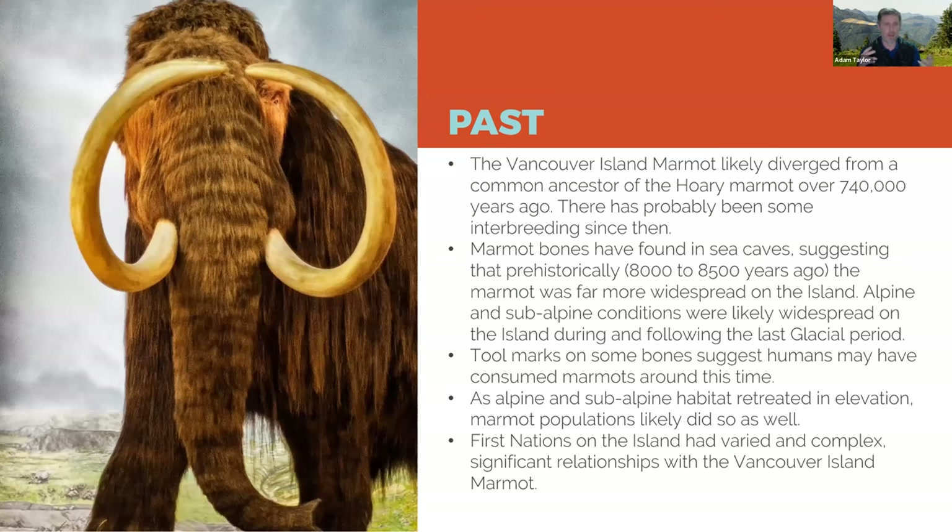Looking back, marmots likely initially diverged from the hoary marmot around 740,000 years ago, though there's almost certainly been interbreeding since. Marmot bones have been found in sea caves about 8,500 years old, which makes sense — during glacial periods, marmot habitat would have expanded right down to sea level. As glaciers receded and habitat receded elevationally, marmots were confined to basically the tops of our mountains on Vancouver Island.